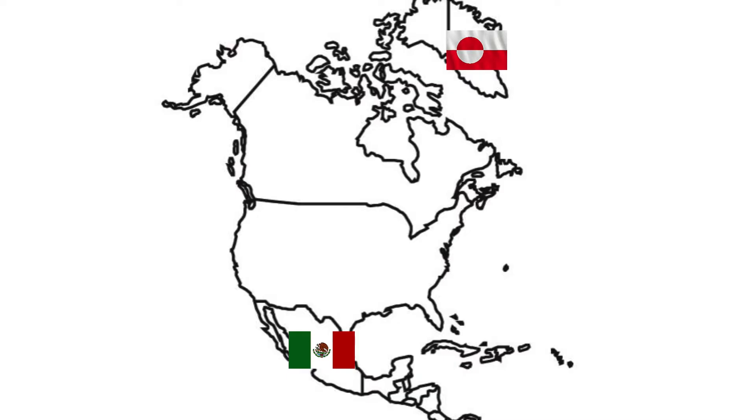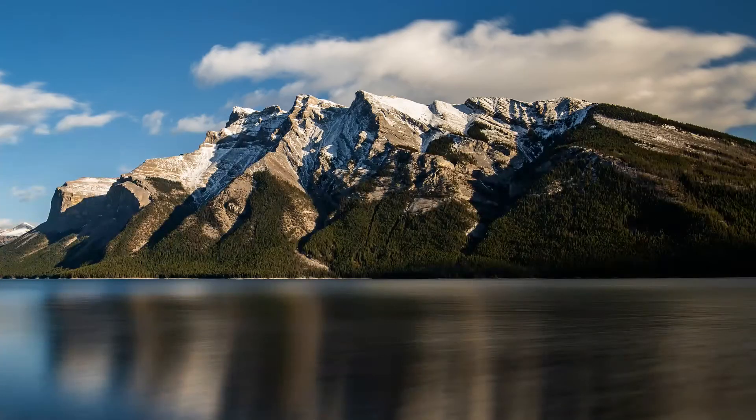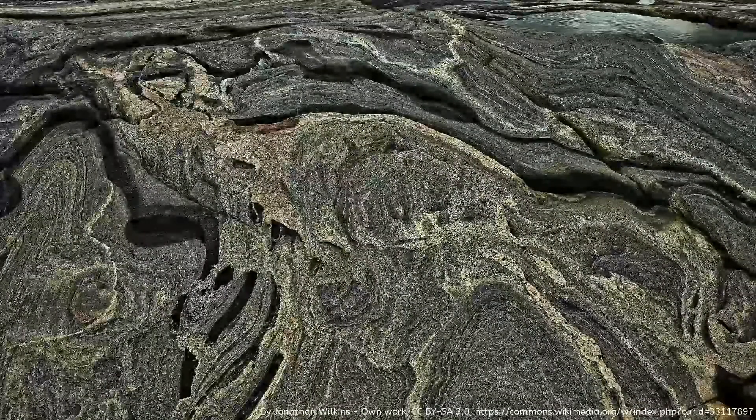We'll get to Mexico and Greenland later, but right now for our introduction to North America, we're going to focus on the United States and Canada, their location, and some of the prominent physical features they share, including the Rocky Mountains, the Interior Plains, the Appalachian Mountains, and the Canadian Shield.